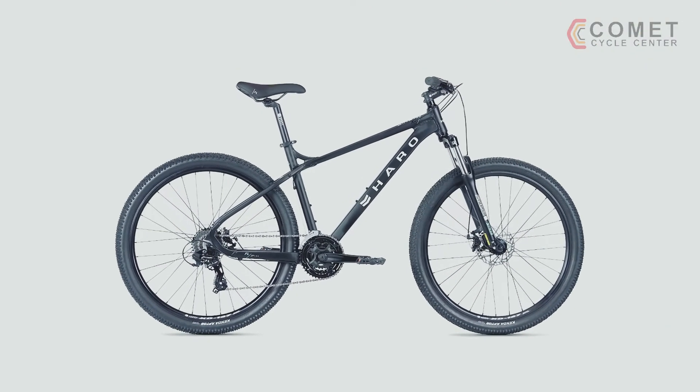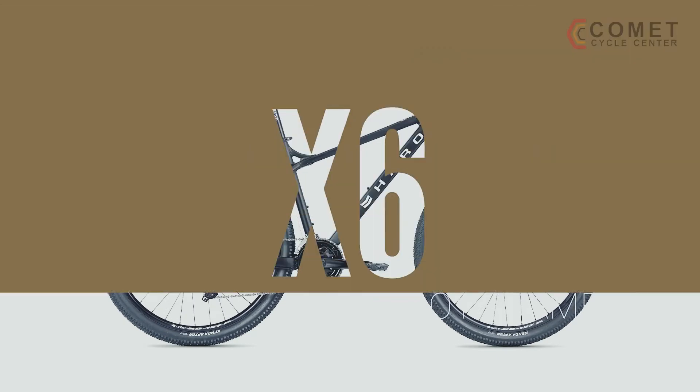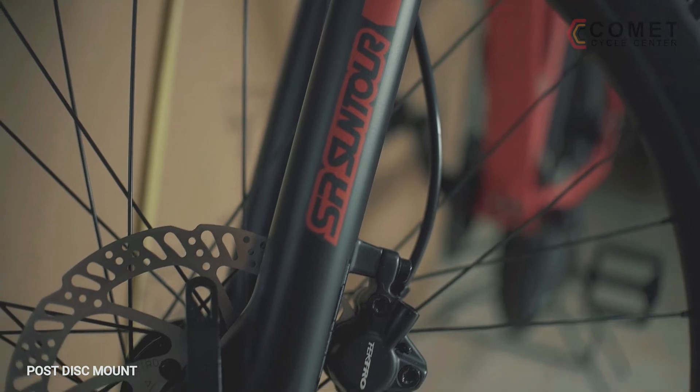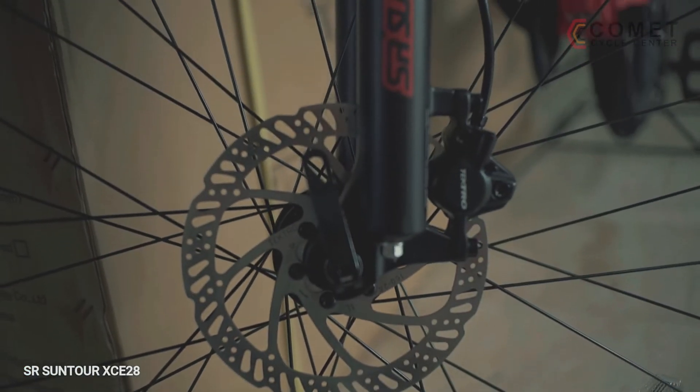The Flightline 2 features Haro's newly redesigned X6 series alloy frame with internal cable routing and a Suntour XCE28 SR fork.